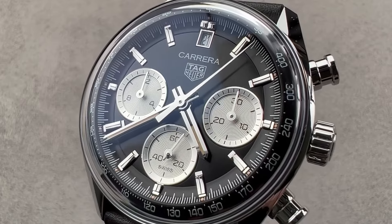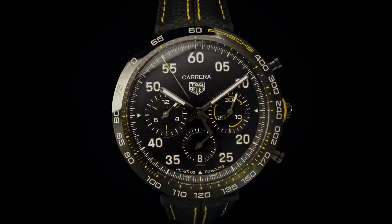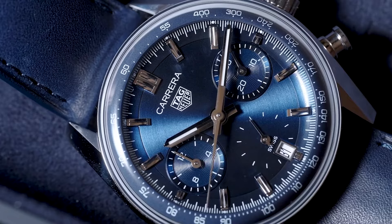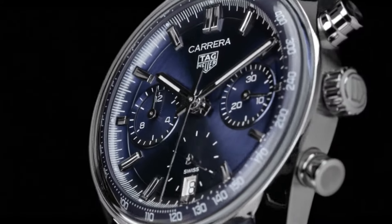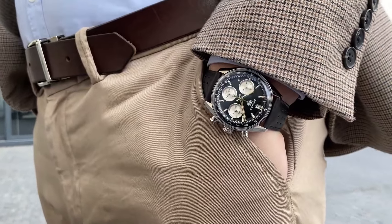Boasting a revamped design, the Carrera Chronograph introduces a stunning glass box variant, nodding to vintage 1970s style with a unique domed sapphire crystal, a standout feature in today's market. This crystal, reminiscent of Hezalite crystals from the past, curves seamlessly around the dial and tachymeter scale, enhancing readability from various angles.